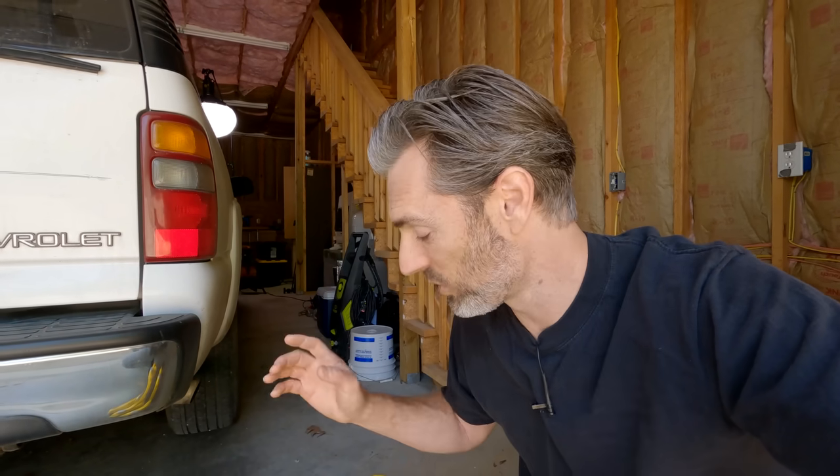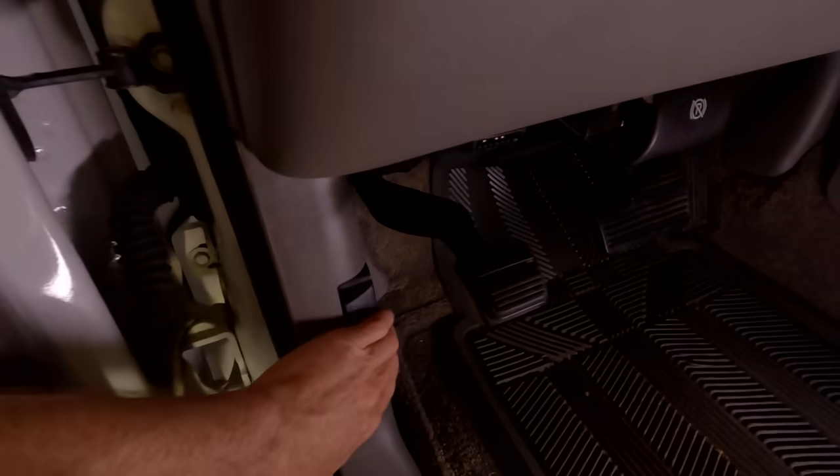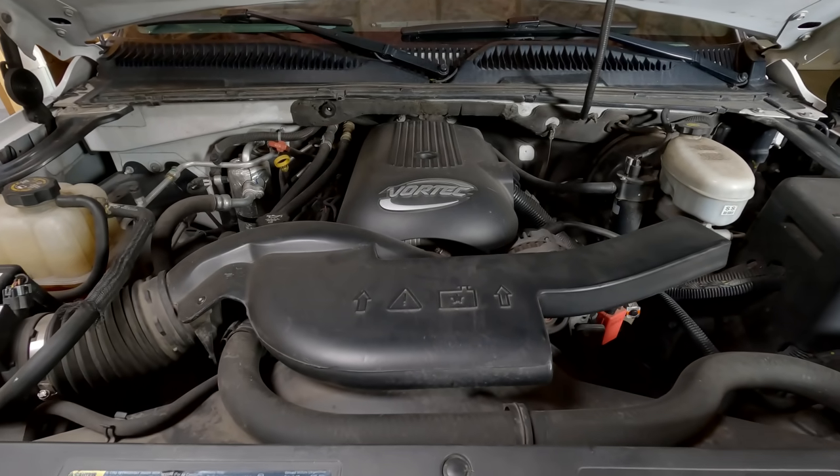I did read on a website that the Duramax diesel engine, which is a heavy-duty diesel engine, is not recommended for this Dexos 2 spec — I don't really know the scientific details on that. But what I do know is that I think I'm in the clear to run this Euro L spec oil in my three GM vehicles: a '95 Suburban, a 2003 Suburban, and a 2005 GMC Envoy.